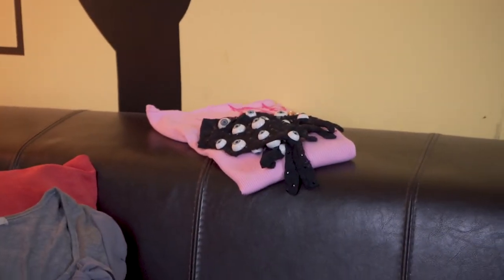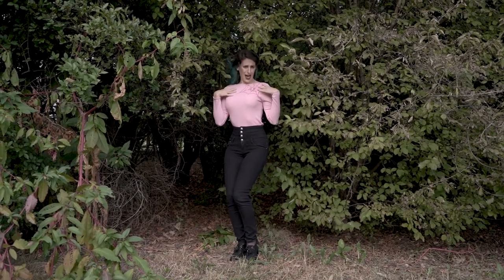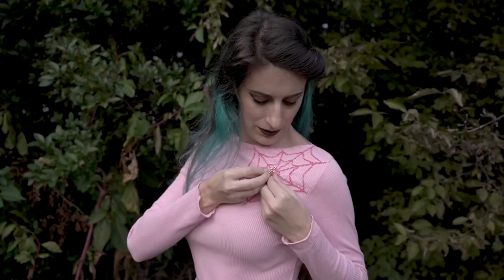Now the video could end here, but maybe you spotted something pink down there — and that's my Halloween stuff! I have these little gloves that I made myself. There's a tutorial both on YouTube and IGTV if you'd like to make them too. And also made by myself: this pink cardigan with a web and a spider brooch. I like pink Halloween!